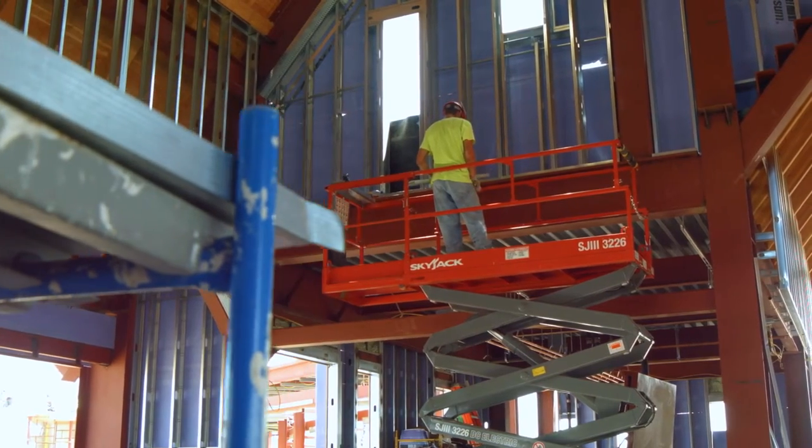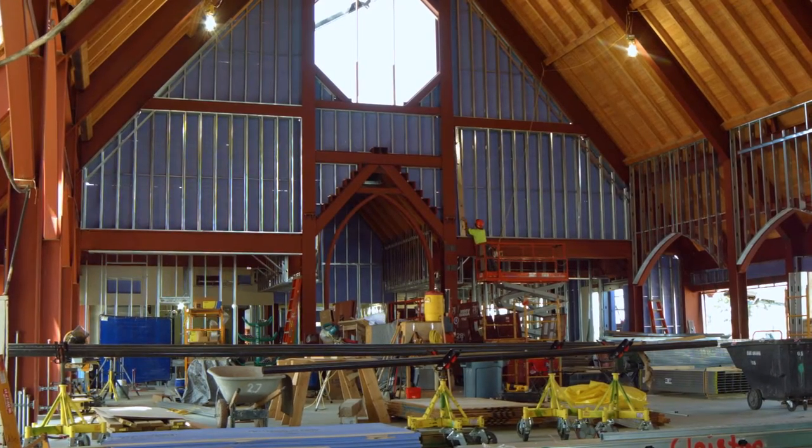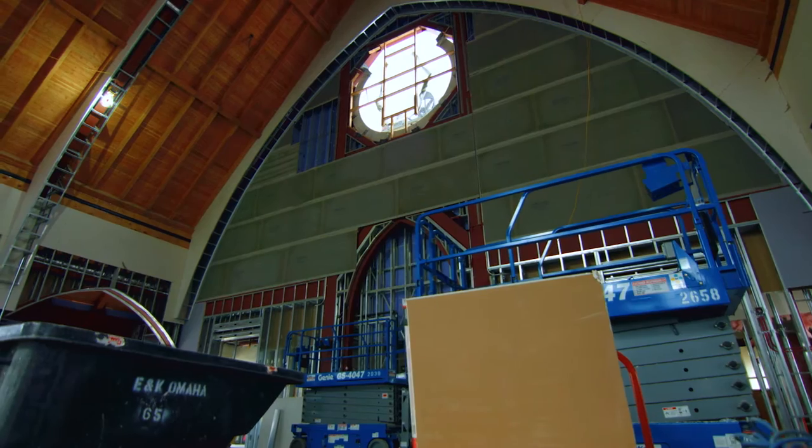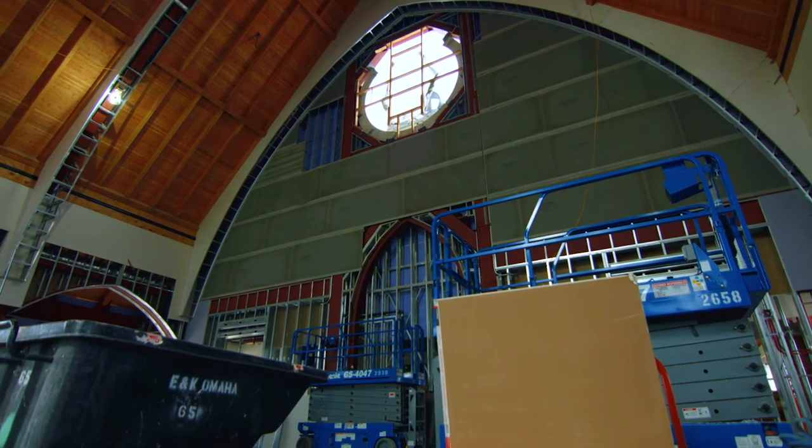There will be nanowall windows that'll essentially be doors that can open to the exterior. That was one of Mr. Ricketts' main ideas — he wanted to really engage the site and bring the experience of the site into the chapel.